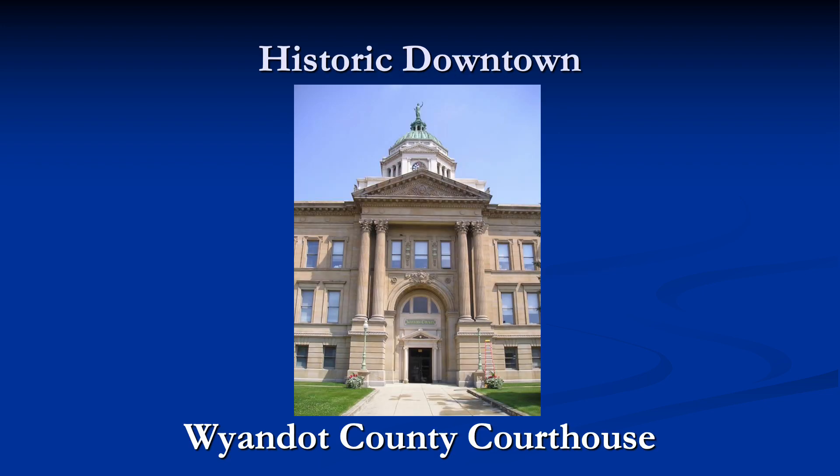In the center of town is the Wyandotte County Courthouse. The present Wyandotte County Courthouse is the third courthouse since Wyandotte County was formed in 1845. It is the only courthouse paid for by the taxpayers of Wyandotte County. The first courthouse was the old Indian Council House, appropriated by the commissioners after the Indians departed in 1843 — it was free.